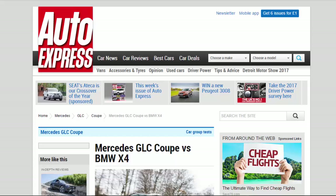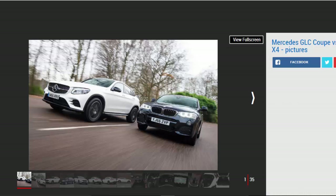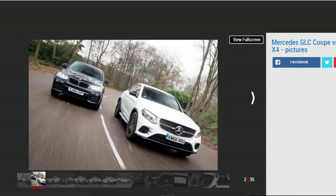Mercedes GLC Coupe vs BMW X4. The new Mercedes GLC Coupe boasts bold looks and strong performance, but can it beat the BMW X4? Mercedes has played catch-up to BMW in the world of large, swoopy SUVs, as its GLE Coupe was released seven years after the first X6. However, the brand has learned from its mistakes and is wasting no time capitalizing on the trend for compact curvy off-roaders with its GLC Coupe.